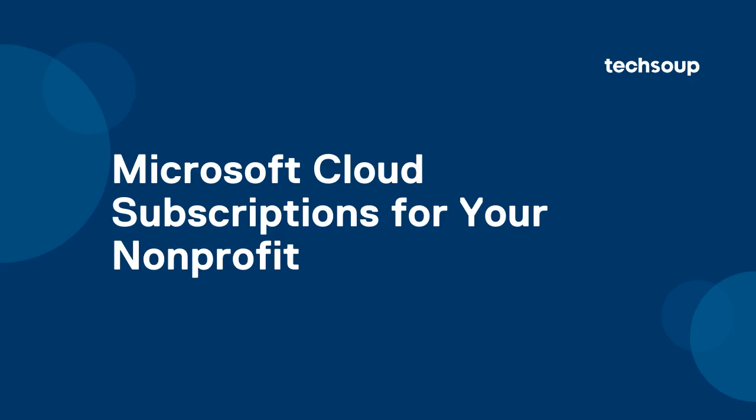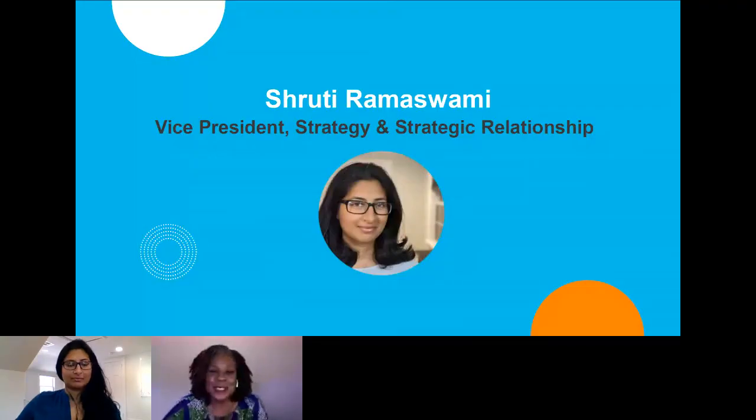Our speaker is Shruti Ramaswamy. She is TechSoup Vice President of Strategy and Strategic Partnership. She's responsible for all of our Microsoft program offerings. She worked closely with both nonprofits and Microsoft to ensure that the sector around the world is able to derive the most impact out of their program offerings. Prior to her work here at TechSoup, Shruti was a technology consultant at IBM.